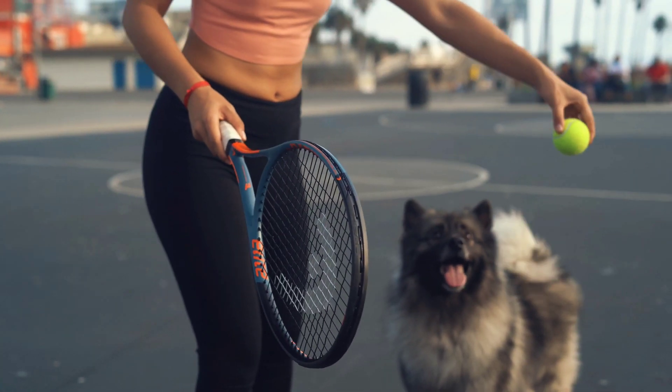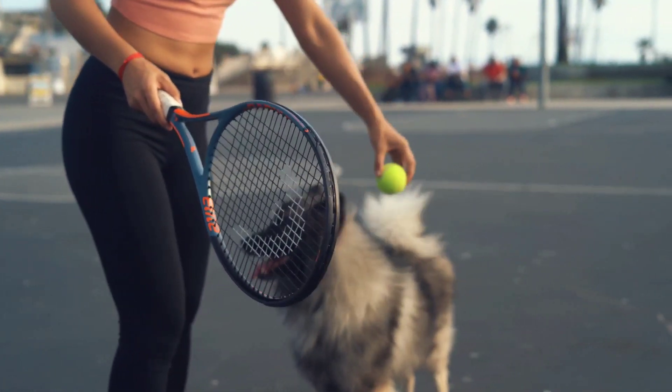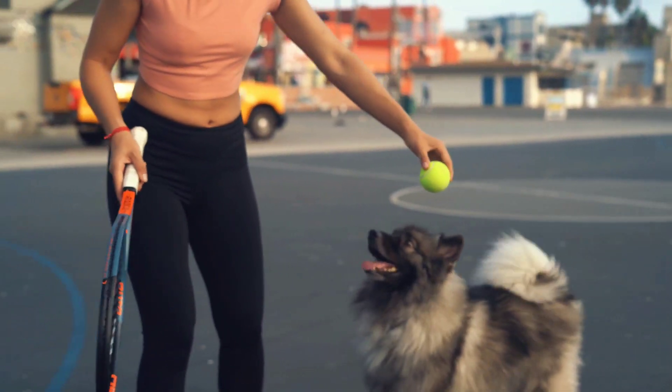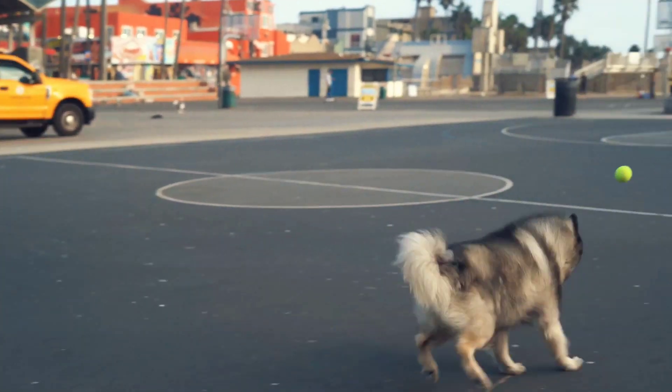Four: be patient. Remember that training takes time and patience. Don't get frustrated if your dog doesn't learn a trick right away — keep practicing and be consistent with your training.